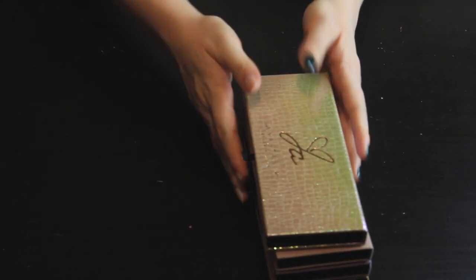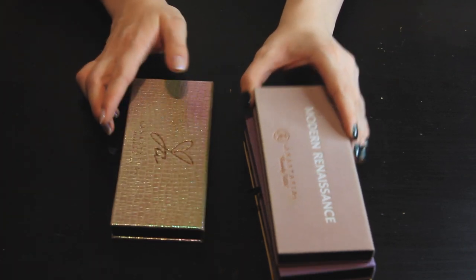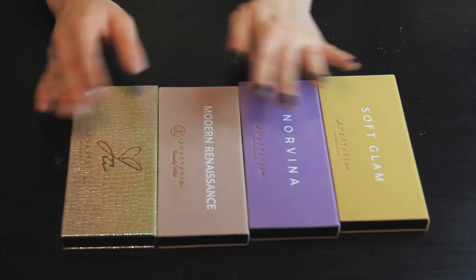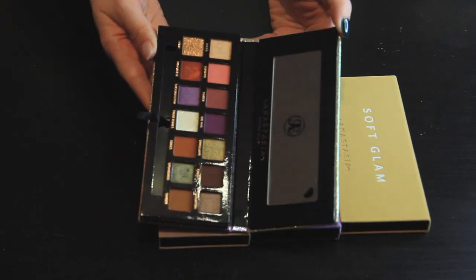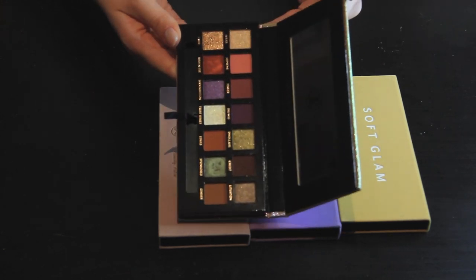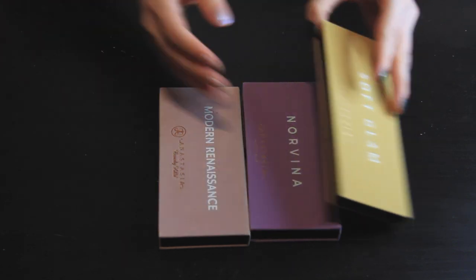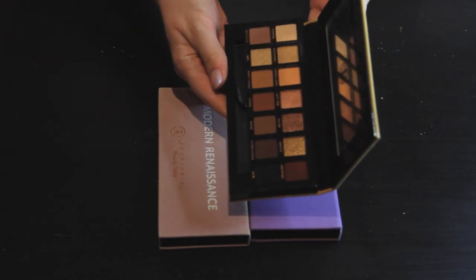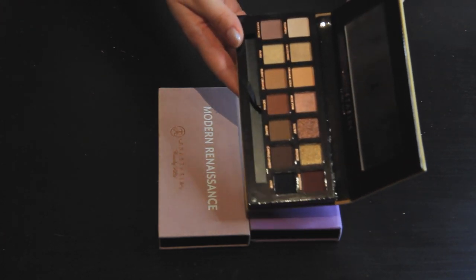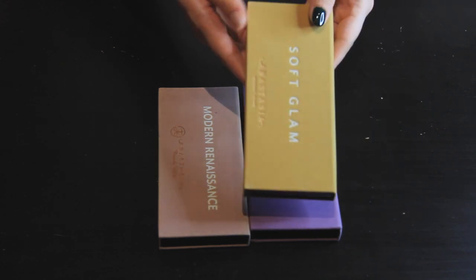Next we have ABH. I have four ABH palettes: Jackie Aina, Modern Renaissance, Norvina, and Soft Glam. Jackie Aina is probably one of the most versatile palettes I own. The quality is amazing and the color story is beautiful, so I am not getting rid of this. Soft Glam is another classic — I kind of love this as my go-to neutrals. It's a beautiful palette with a lot to do in here, so this one's not going anywhere either.